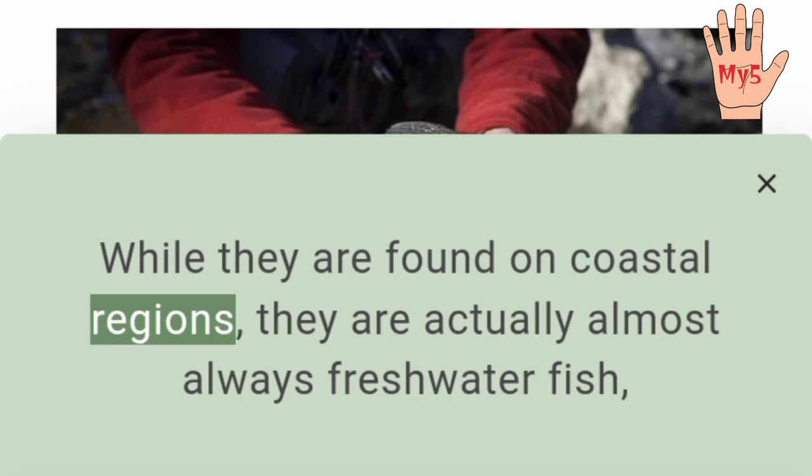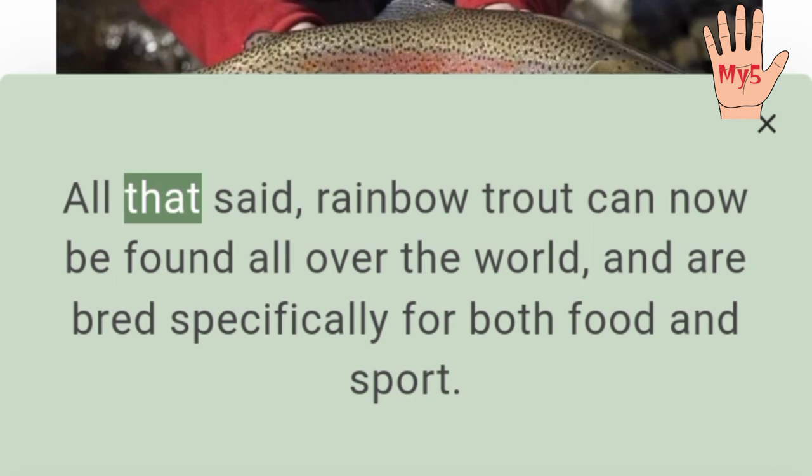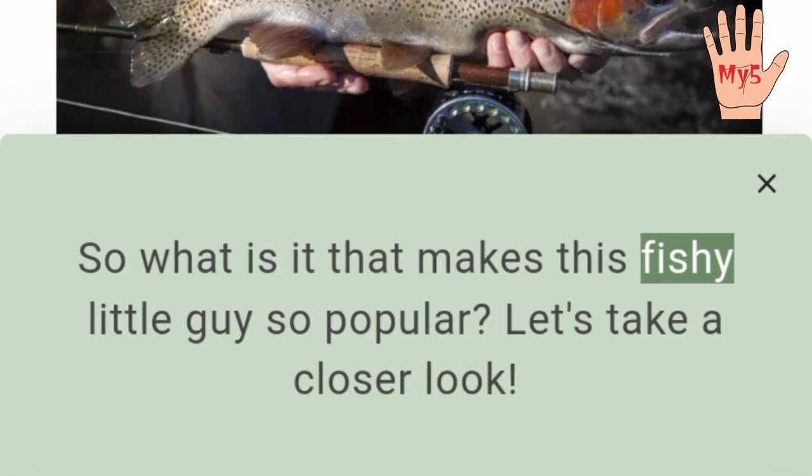While they are found in coastal regions, they are actually almost always freshwater fish, living in cold water tributaries which eventually lead into the Pacific Ocean. All that said, rainbow trout can now be found all over the world, and are bred specifically for both food and sport.